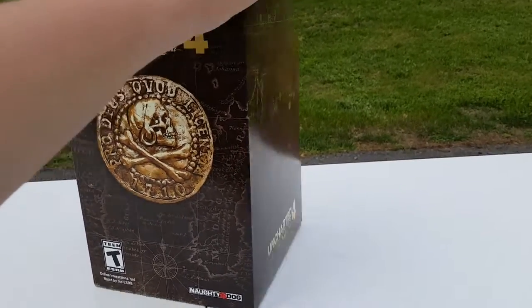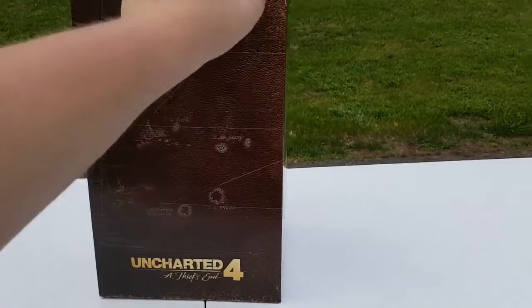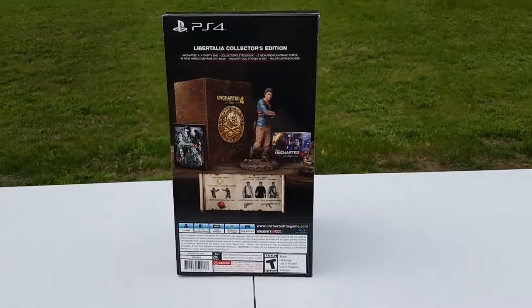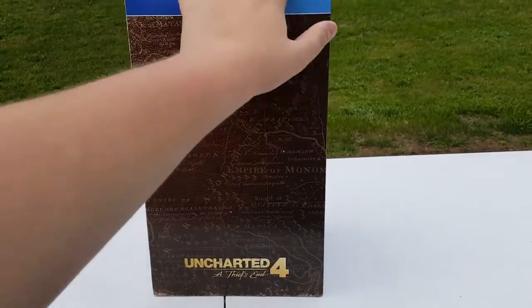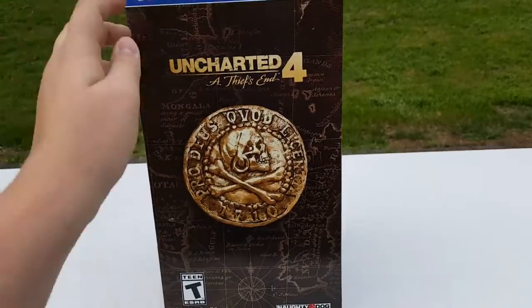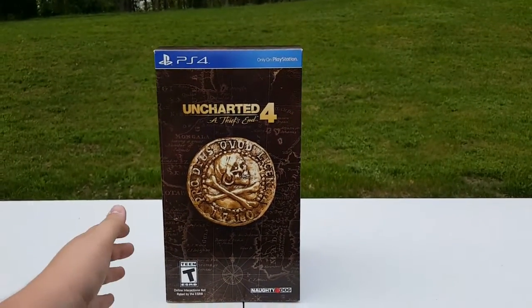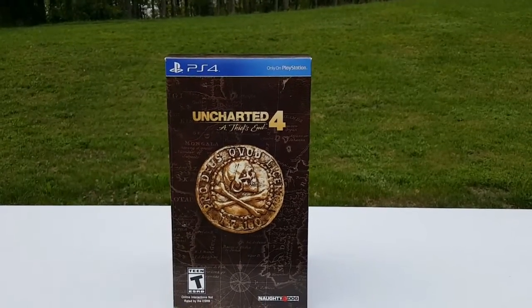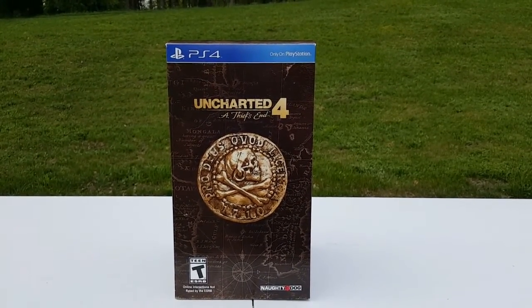This is the collector's edition and we're gonna jump right in. I think this was $120 when it was originally announced, and that's what I paid. One side kind of highlights all of it, same on the other side, there's the front again. The top is pretty plain, and I wasn't expecting it to be that tall and thin, but that's how it is.